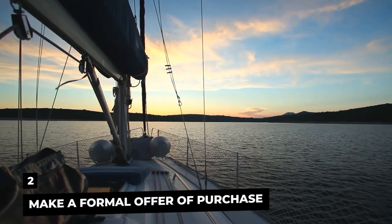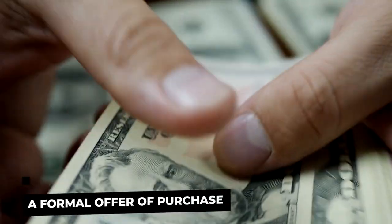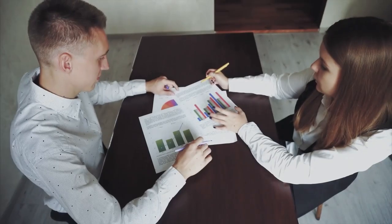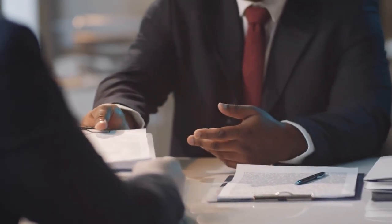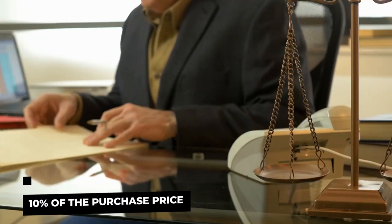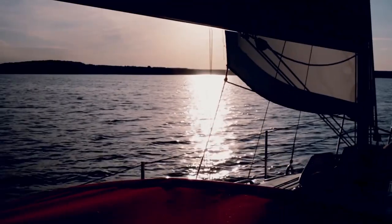Moving on to Step 2: Make a Formal Offer or Purchase. After selecting an appropriate superyacht, you should make a formal offer of purchase. If you contracted a broker, they will present the offer on your behalf using an industry-standard contract. This initial sales contract specifies the date for the sea trial, survey, acceptance, and sale closing. When you make the offer, it's a requirement that you place 10% of the purchase price in escrow with your marine lawyer or broker. Your offer must include an accurate yacht inventory such as photos, nameplates, and more.